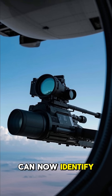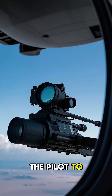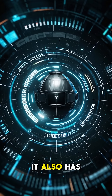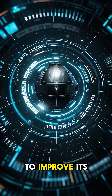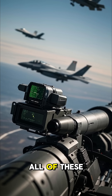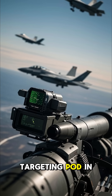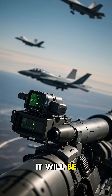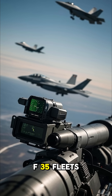The targeting pod can now identify and classify targets automatically, which frees up the pilot to focus on flying the plane. It also has the ability to learn from past engagements, which allows it to improve its targeting accuracy over time. All of these upgrades make the Sniper XR the most lethal and accurate targeting pod in the world, meaning it will be the go-to weapon for the USAF's F-16 and F-35 fleets.